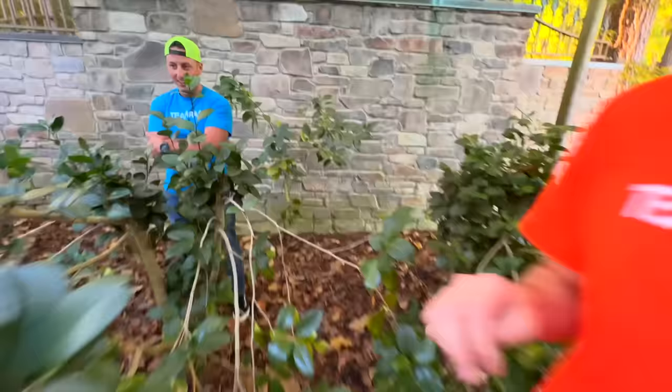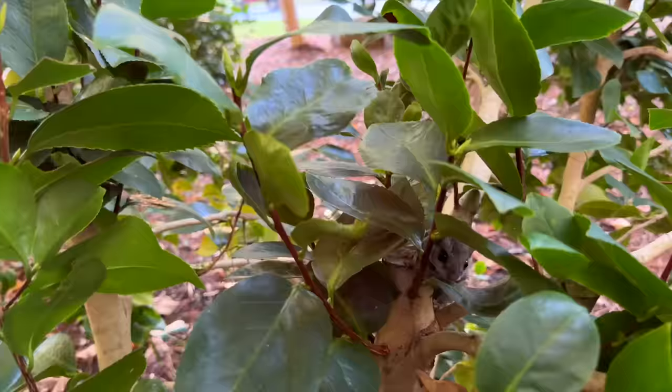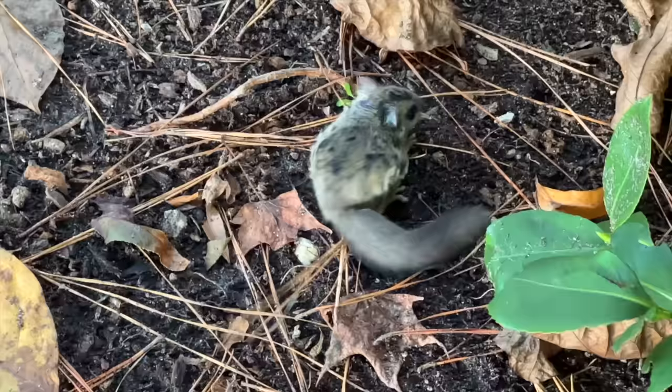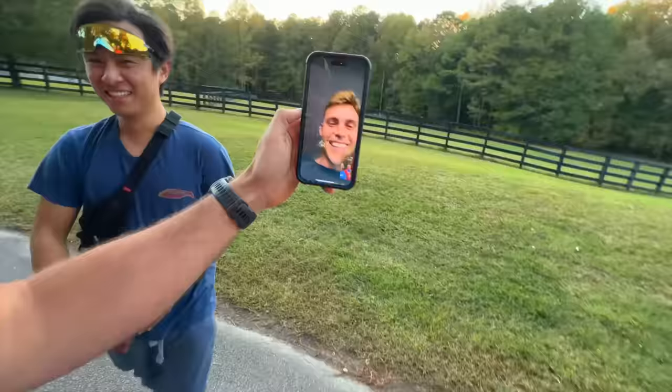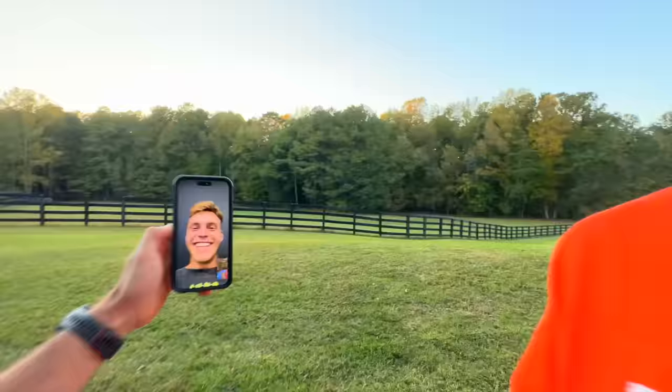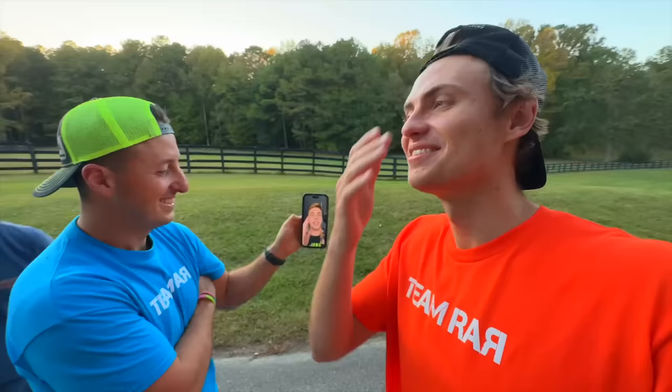What are the chances that on this 24-hour challenge the world's tiniest little sugar glider flying squirrel shows up? He's moving — hey baby, he's so cute, maybe he's a baby. Bailey just called and he doesn't even believe that we found a flying squirrel. It would have been the best day ever to catch and keep it — I think they make good pets. If you guys know anything about it, comment down below. As for me, I gotta go find a place to sleep.